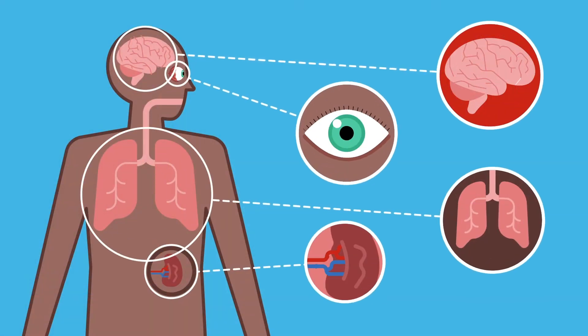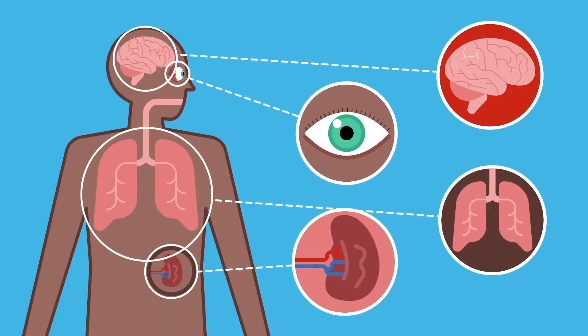This can lead to a lack of oxygen to the tissues, which can cause problems of the skin, bone, eyes, kidneys, liver, lungs and heart.